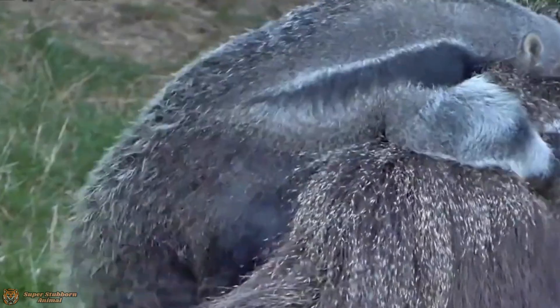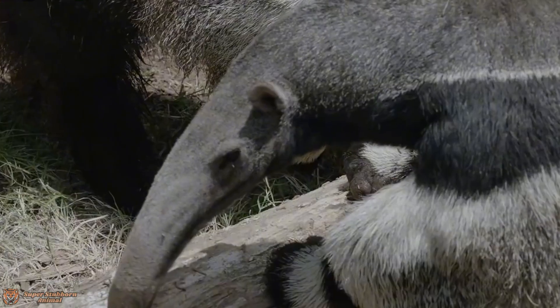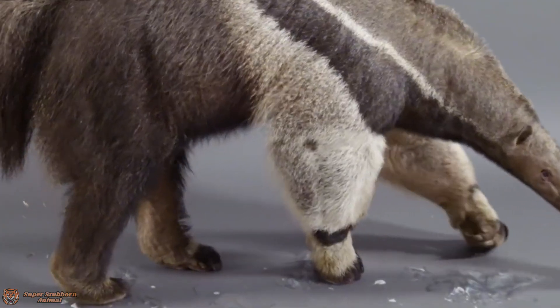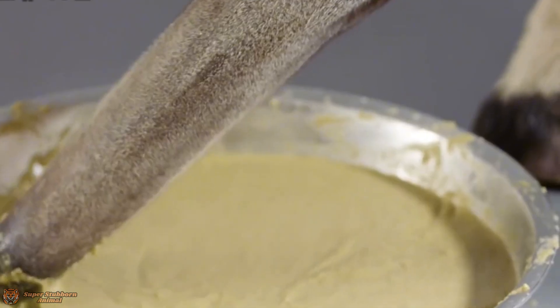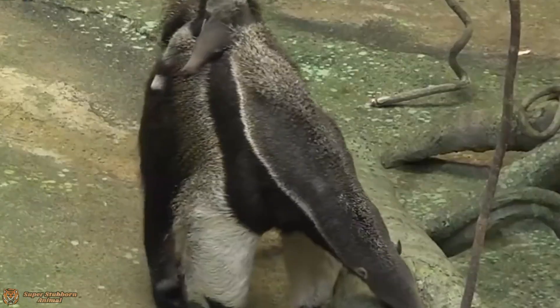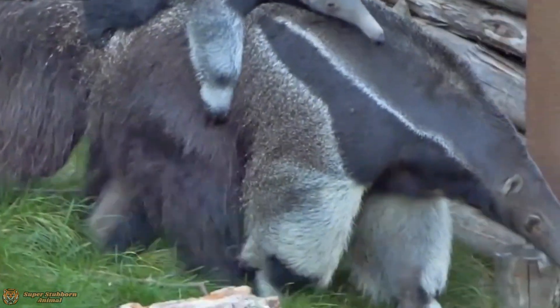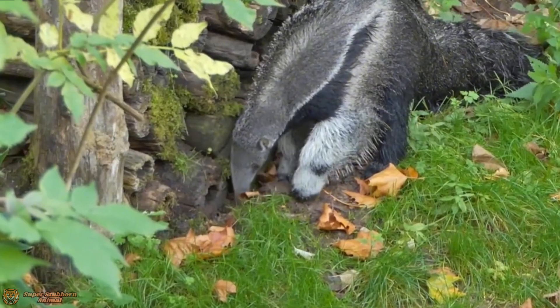But termite mounds don't just house termites. At night, especially during the wet season, these mounds glow with an eerie green light — all thanks to the larvae of the headlight beetle. These glowing larvae use their bioluminescence to attract insect prey on humid nights, creating a magical spectacle in the darkness.